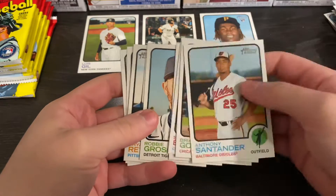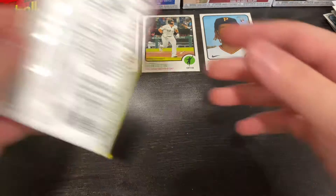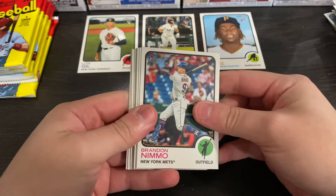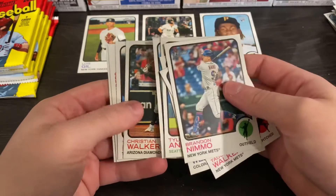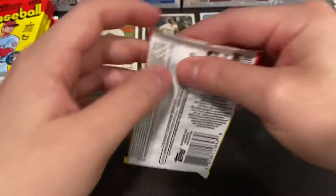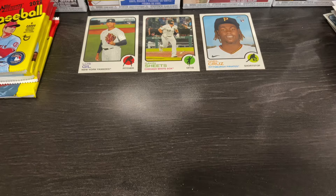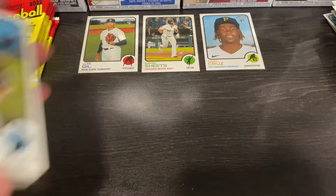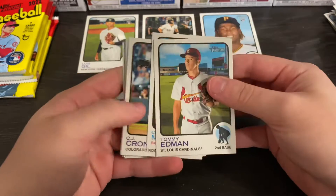Mookie Betts. Jared Kelnick — that's a nice card. So far three decent rookies we've gotten. Looking for at least a Jarren Duran, Wander Franco, Brandon Marsh too — that would be nice. I thought that was Jared Kelnick for a sec. So let me know what you guys are excited to come out. Really excited for Gypsy Queen — always a big fan of that product. I love the way the cards look.